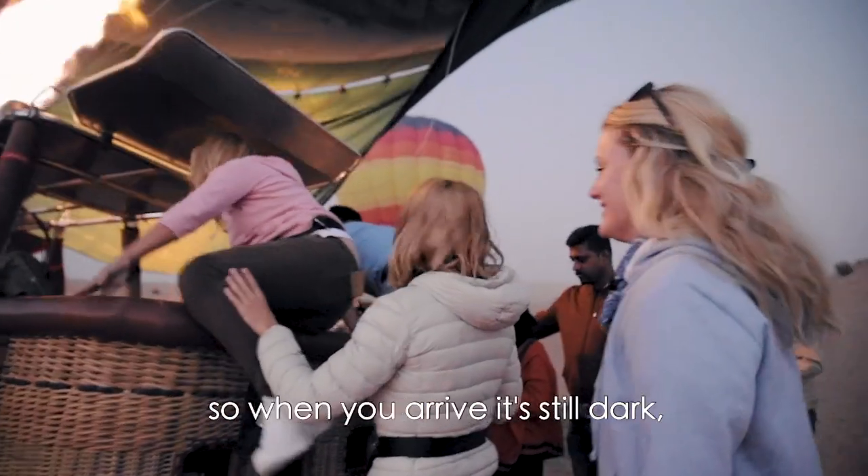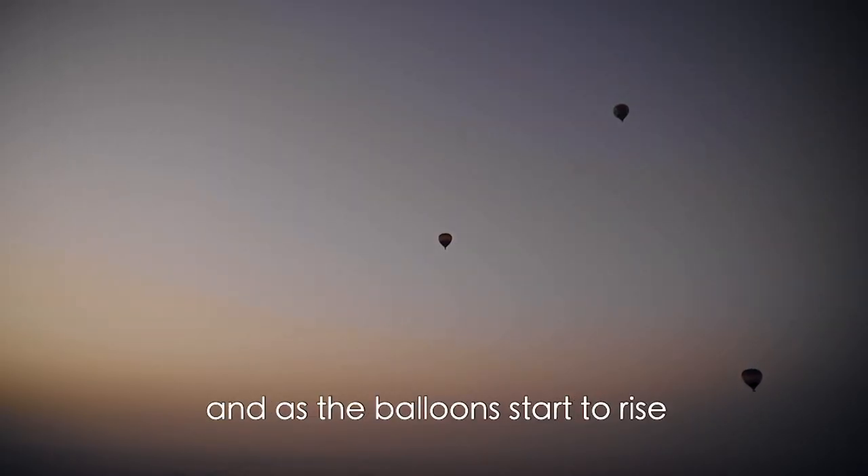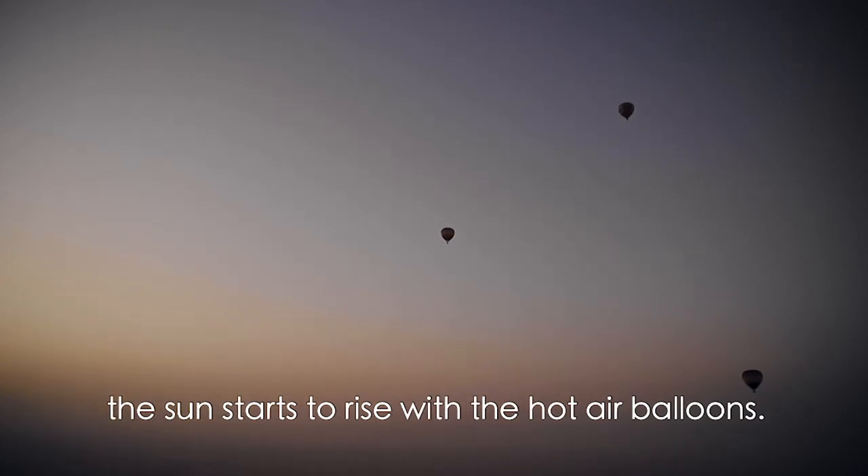It's a sunrise hot air balloon flight, so when you arrive it's still dark, and as the balloon starts to rise the sun starts to rise with the hot air balloons.